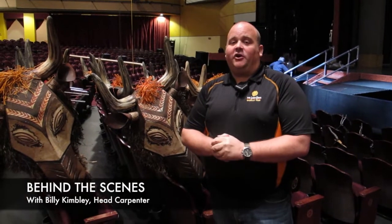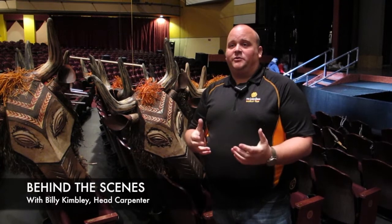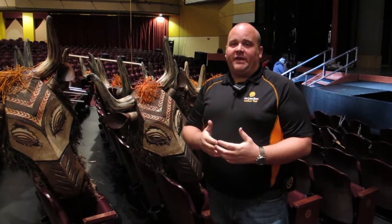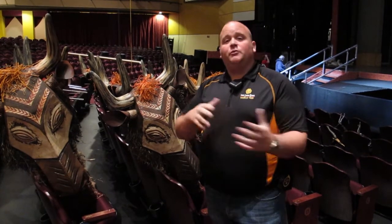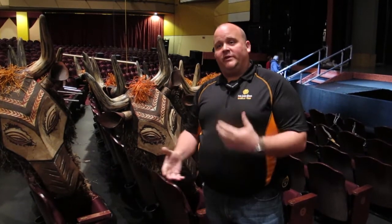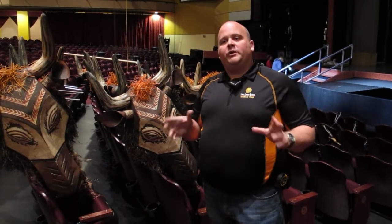My name is Billy Kimbley. I'm the head carpenter for the Lion King Gazelle Tour, the North American Tour. Part of my job as the head carpenter for the Lion King Tour is to actually move the show around the country from place to place. To do that, it actually takes us 18 tractor trailers to get from one venue to the next, but we don't do it all at one time.